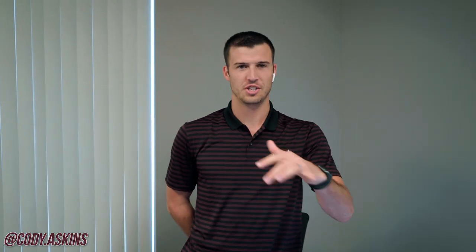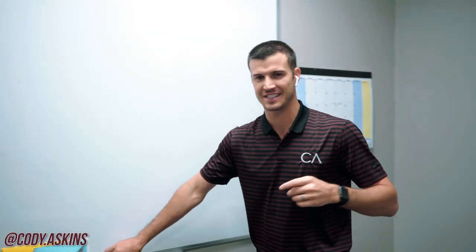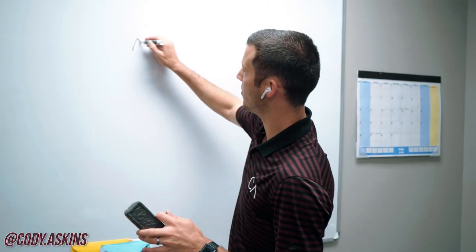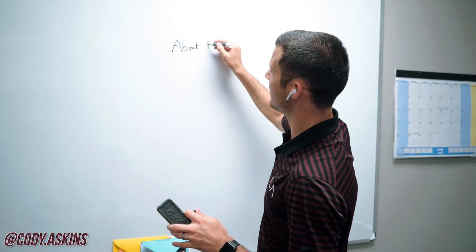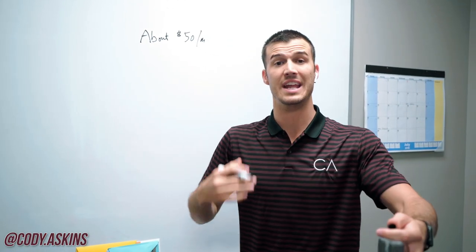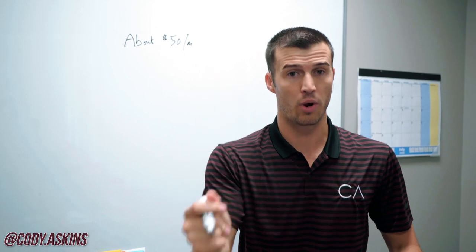Just finished a coaching call strategy session with an agent and just heard some feedback that I want to share with you real quick on the whiteboard. This agent said that he was always asking about budget and price in step two of the appointment process. He was struggling with that — he was averaging about $50 per month per sale. So this is a way to increase premium right off the bat.